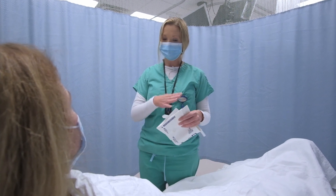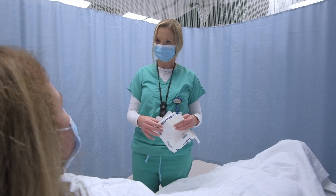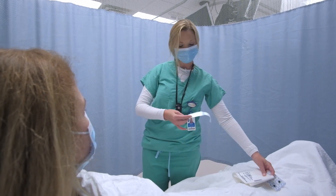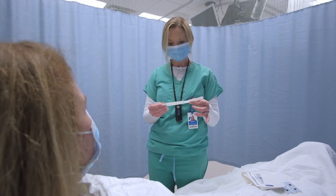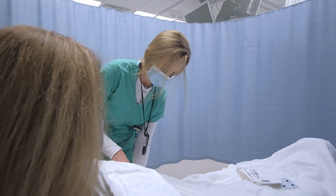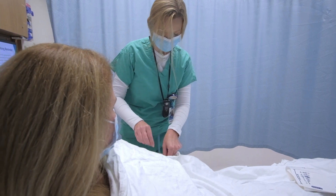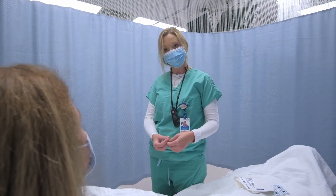Mrs. Smith, what we're going to do is put some of these stickers on you so I can get you hooked up to the monitor and get some vital signs. We're also going to start an IV and we're going to shave your groin area. Can you first tell me your name and date of birth? Debbie Smith, 3/29/80. I also have some questions regarding your medications and allergies.